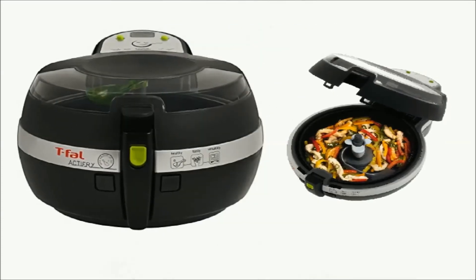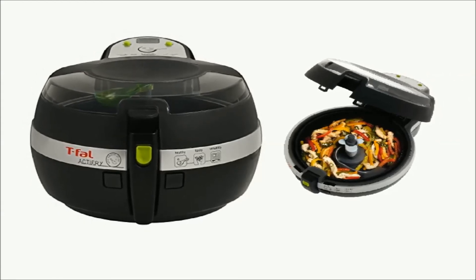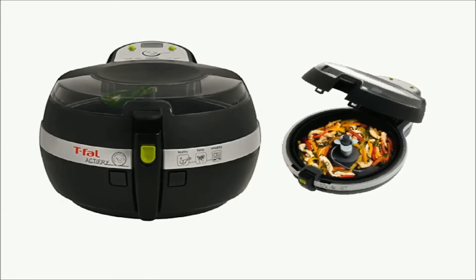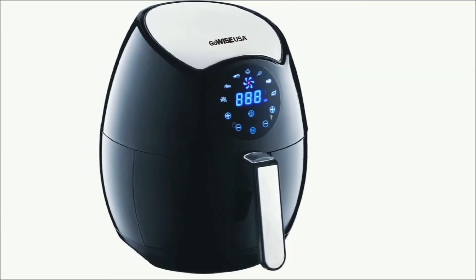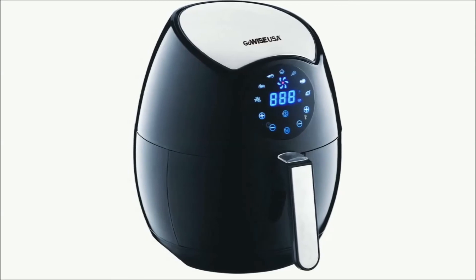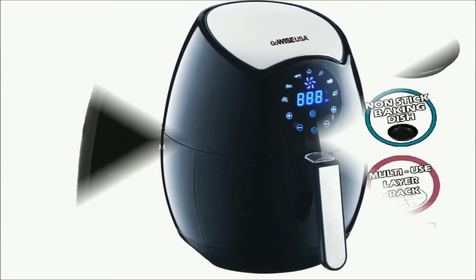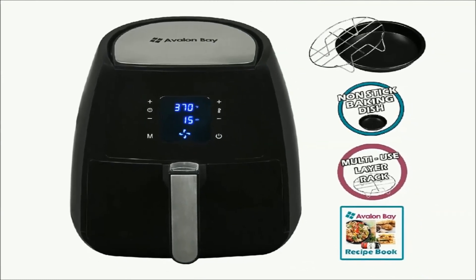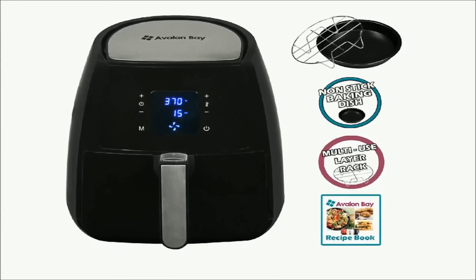The T-Fal Air Fryer is unique in that it has a paddle that rotates food while it cooks, but it lacks temperature control and the paddle can break foods like chicken fingers. The Go Wise USA Air Fryer did not cook food evenly in our test — food is burned on the top and undercooked on the bottom. The Avalon Bay Digital Air Fryer comes with accessories, but had the same uneven heat conduction problem as the Go Wise USA Air Fryer.